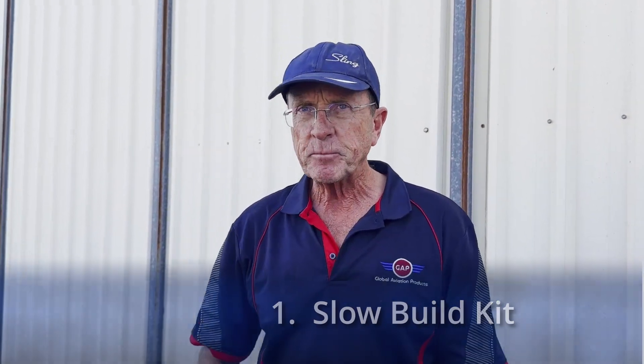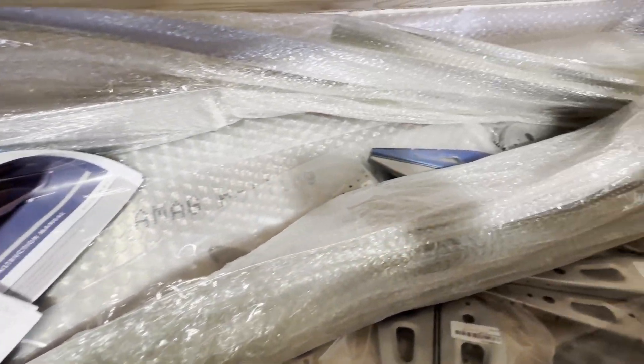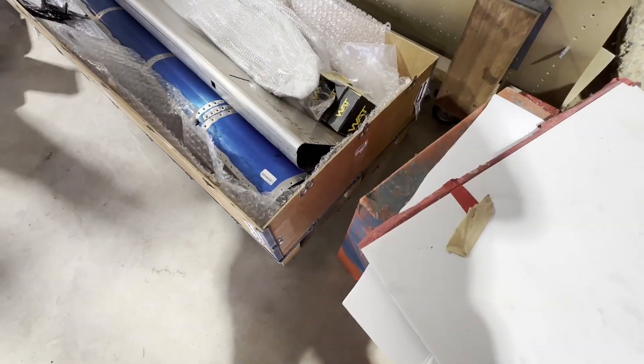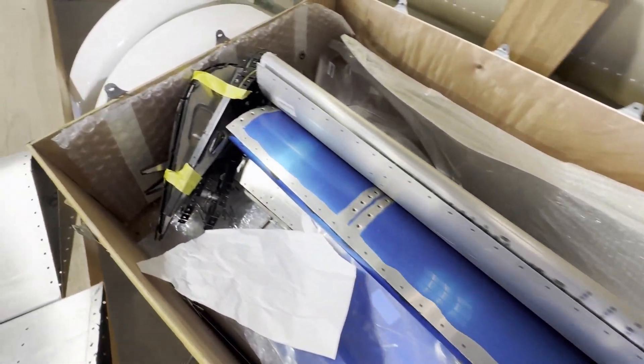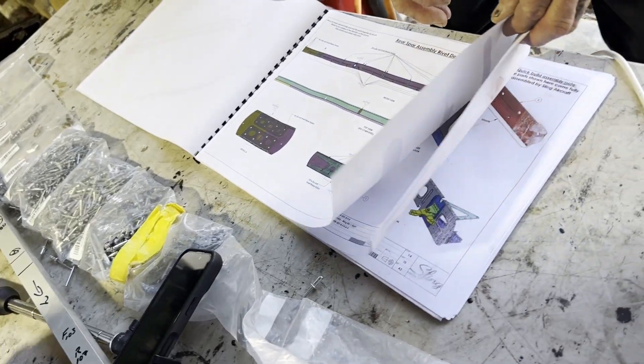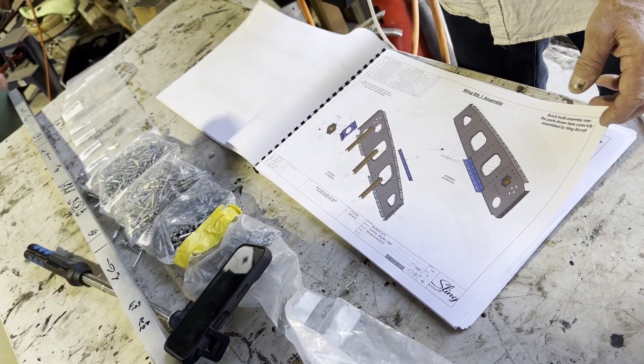You can have it as what we call a slow build kit. You buy the kit and it comes in an IKEA flat pack — easier to assemble than IKEA. You've got instructional manuals, you've got me on the phone, you've got the engineering department at Sling for support. On a Sling IV, expect to spend about 1,200 hours to build one.